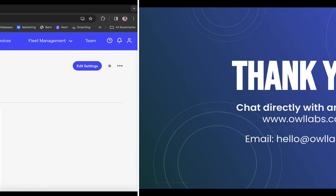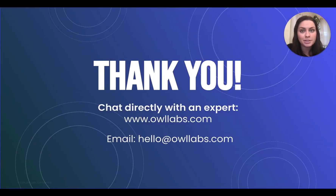Thanks for tuning in. As a reminder, you can find helpful information below this video, such as help articles or how to reach us if you have any questions or issues. You can chat with us on owllabs.com or send an email to hello@owllabs.com and we're happy to help you. Bye for now.